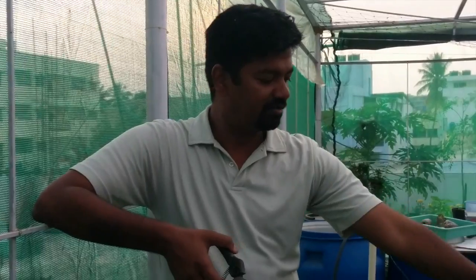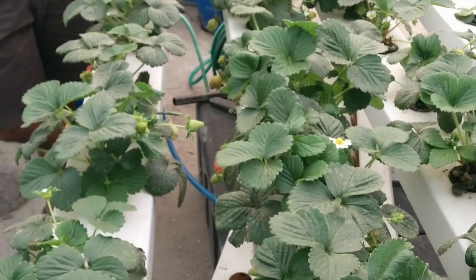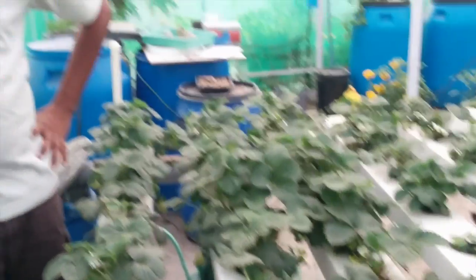This is Geek Gardener and in this video I'm going to show you our fifth harvest. The first two harvests were just one or two fruits each, and we harvested about half a dozen strawberries on the next two harvests. Here we are on the fifth harvest from the strawberry greenhouse. We have these strawberries growing in an NFT system. They are three and a half months old now and they are steadily fruiting. We'll be harvesting these fruits now and see how it goes.